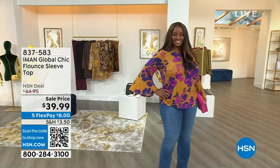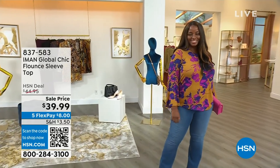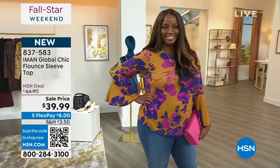Everything you see has been flying out of here. I would write down every item number and get your fall wardrobe together, because this is the last day of Five Flex. That means you get this beautiful top home — love the flounce drama sleeve — for $8, and it is so high couture. Extra small to 3X. We have three colors for you and this is the last day of Five Flex.